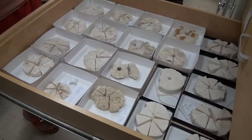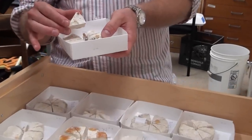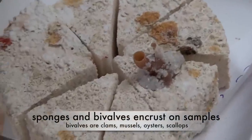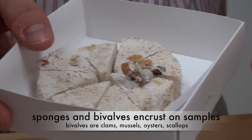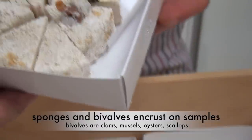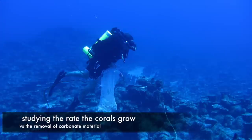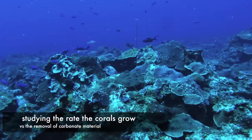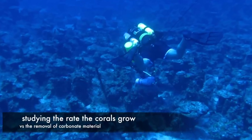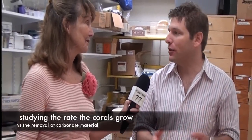Sometimes you have additions — actually a lot. Corals aren't the only organisms down there trying to make a home. There's plenty of sponges and bivalves that will encrust onto substrate and create their homes. We call this secondary accretion. That has to be accounted for when we talk about the balance between the reduction versus the addition of material in the reef. One thing we're looking at is the balance between the growth of the reef and the rate that the corals grow versus the removal of carbonate material. If a reef is being eroded away quicker than the corals are growing, it's safe to suggest that the reef probably isn't going to be as sustainable.